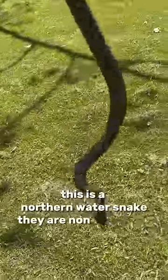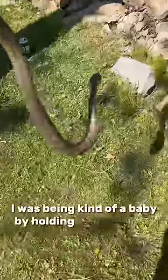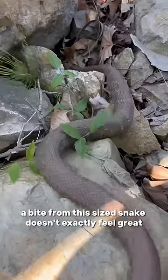This is a northern water snake. They are non-venomous and are pretty harmless if you get bitten by one, but they do have an anticoagulant in their saliva which can cause a lot of bleeding. I'll admit I was being kind of a baby by holding it out like this — it was rightfully angry at me, and speaking from experience, a bite from this size snake doesn't exactly feel great.